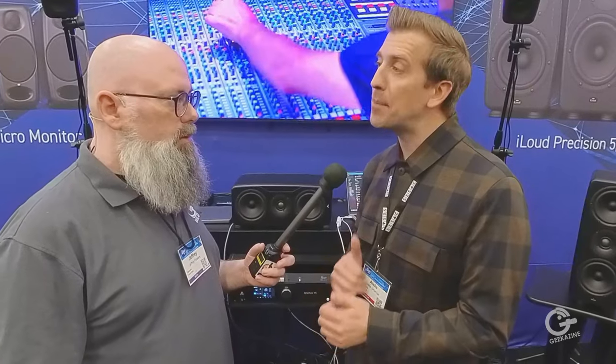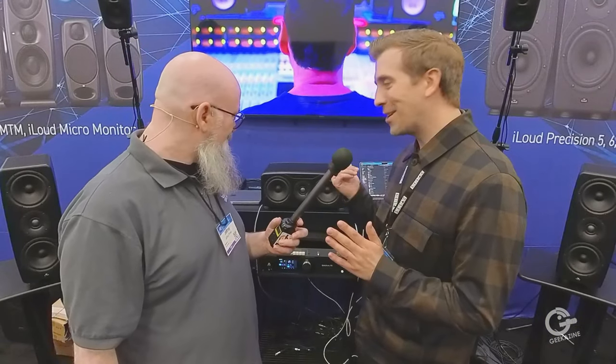For example, Irko, who mixed Donda for Ye and has worked with the who's who in R&B and Hip-Hop — I sent him a pair of the MTM version. He only uses NS10s, so we have two generations, 80s and 90s NS10s, that you can load in X-Monitor. His assistant was A/B-ing our precision voicing of that speaker with his NS10s while Irko stepped out to lunch, and he came back and kept mixing.